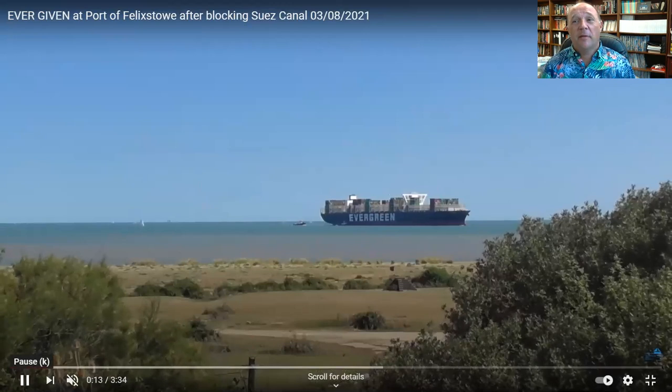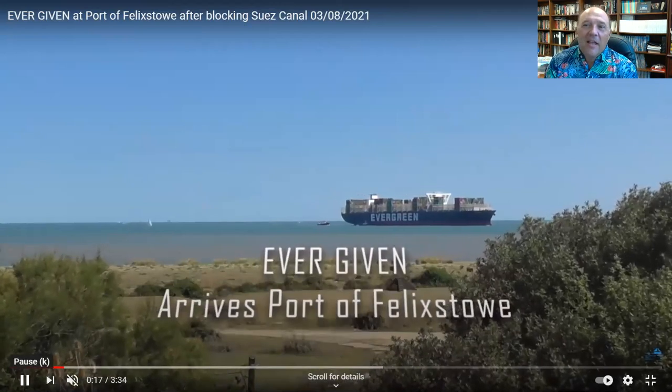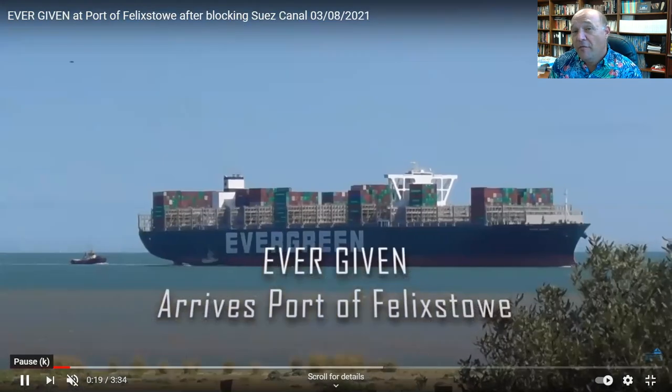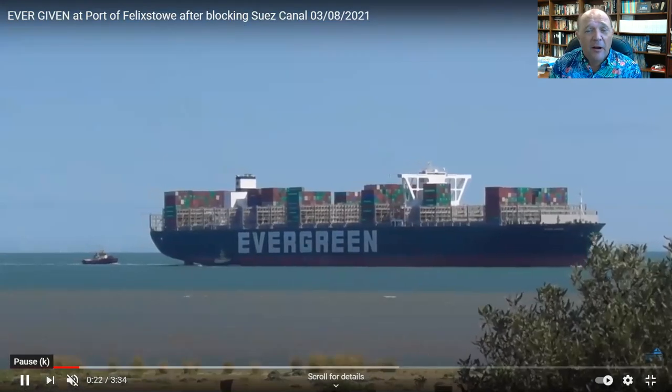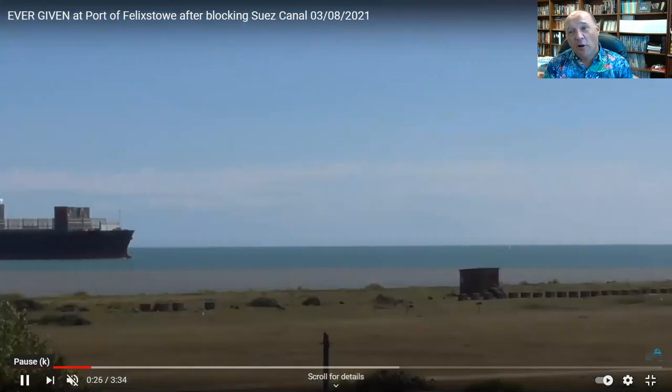Welcome to my new office at Campbell University. Just got promoted to chair of my department. But the big news, besides that, is this: Ever Given has completed her offload in Felixstowe. The long nightmare is over. The vessel is finally empty of cargo.